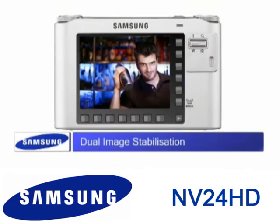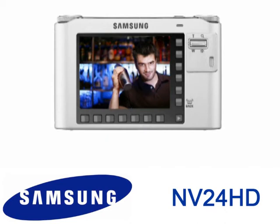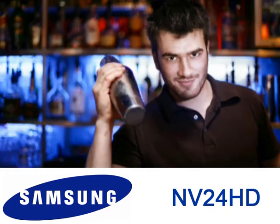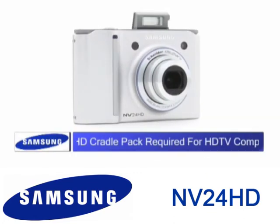Dual image stabilization works by integrating the best sensor shift mechanisms of optical image stabilization with the sophisticated algorithms of digital image stabilization, so you get clear, crisp images.